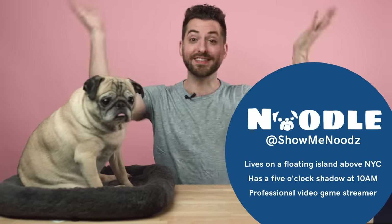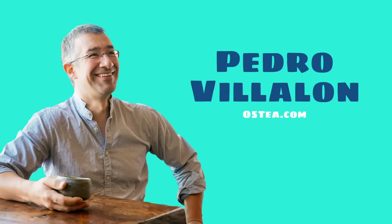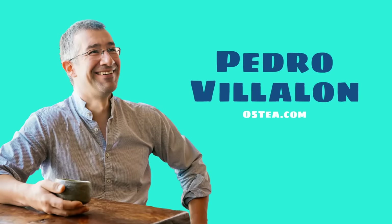Hi, everyone. Thank you so much for watching this week's episode of Tools of the Trade. My name is Jonathan. This is Noodle. This is Tools of the Trade, the show where we see what everyday items our everyday entrepreneurs need to get through their day. And today we are featuring the box from Pedro Villon, who is the founder of O5 Rare Tea Bar in Vancouver.